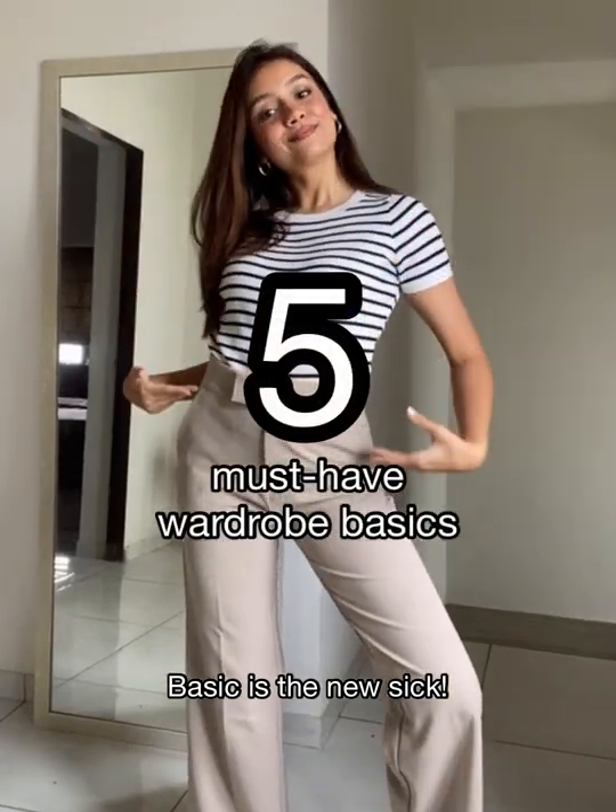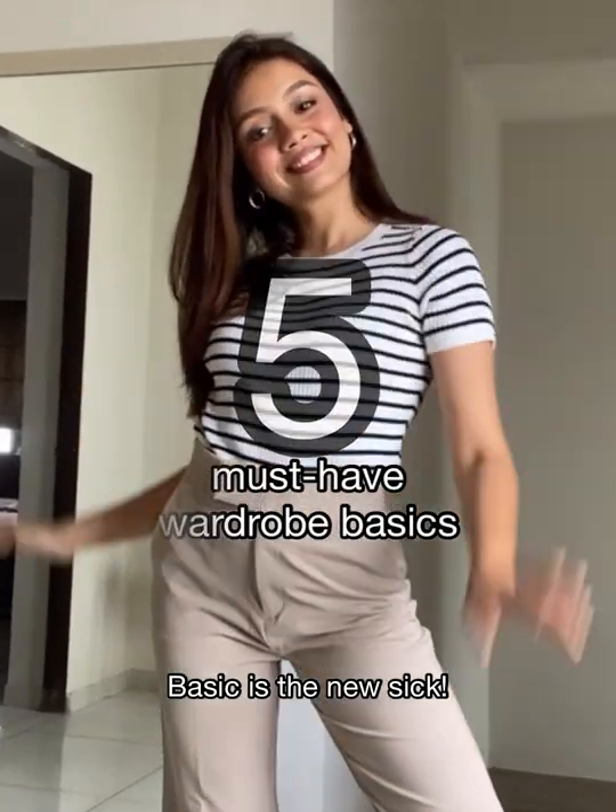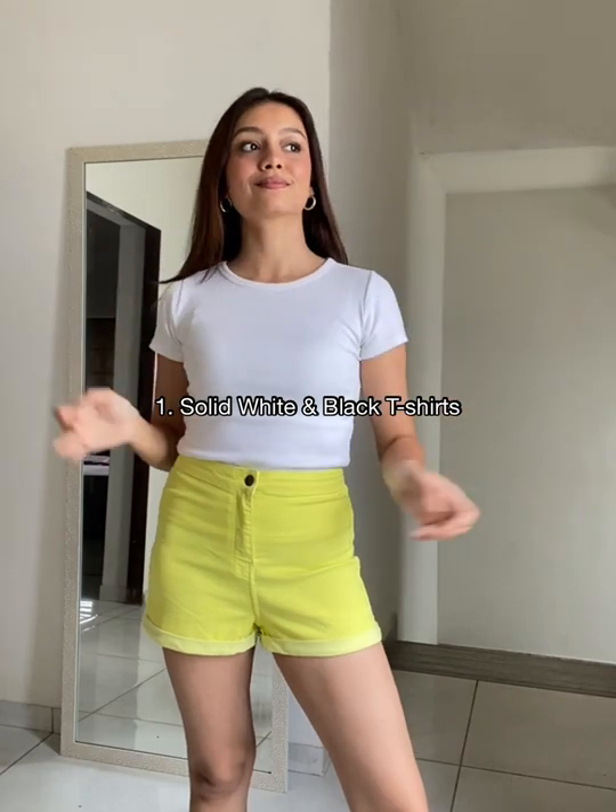5 must-have pieces to always have in your wardrobe. A solid white and a black t-shirt are the must-haves in your wardrobe to match with all the quirky bottoms that you've been stocking up.